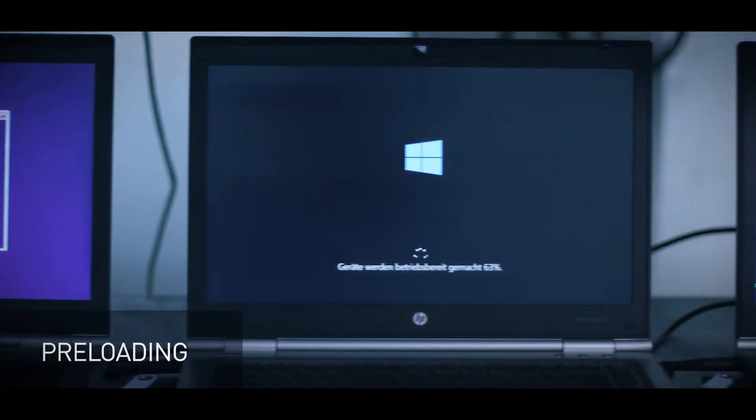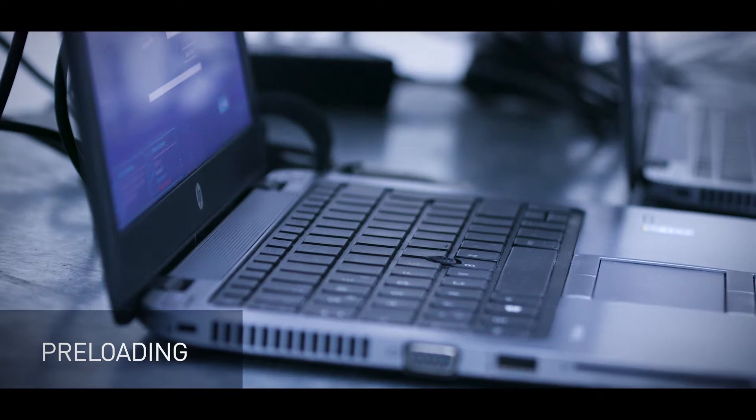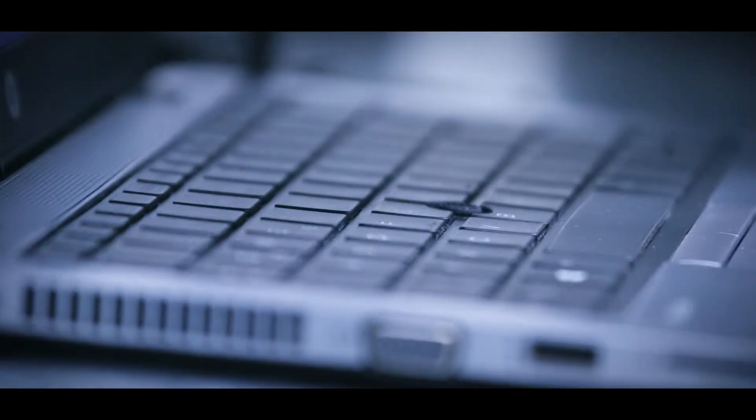From simple operating system installation to personalised customer images — IT perfectly tailored to your needs.